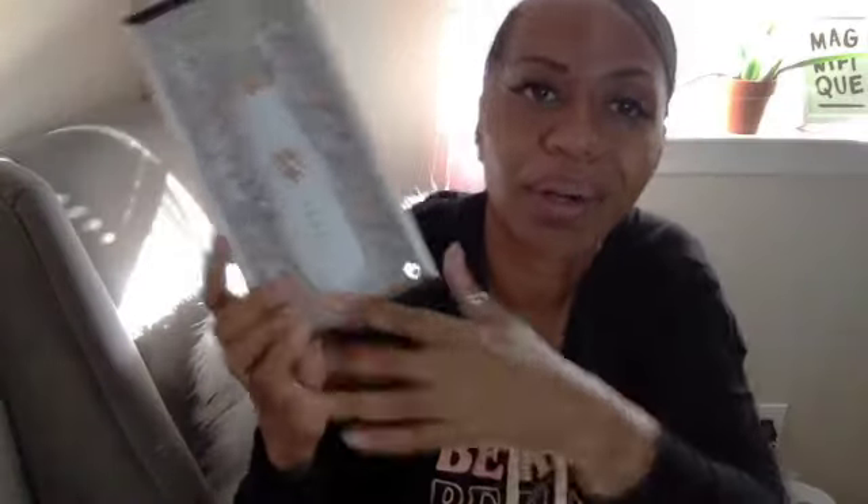Right here is the Facial Pore Cleanser. Now, you don't have to use this every day — it just depends on what condition your skin is in. It has four suction cups on it and it's made by Elle. I found this for $12.99. Very nice beauty product.